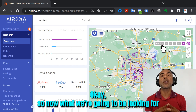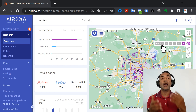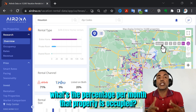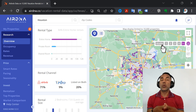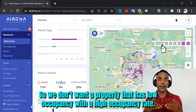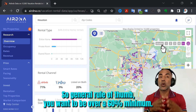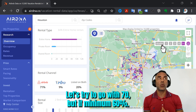Now what we're going to be looking for is the occupancy level. Occupancy means what percentage of the month that property is occupied. We don't want a property with low occupancy — we want high occupancy. General rule of thumb: you want to be over 60% minimum. Let's try to go with 70%, but 60% is the minimum.